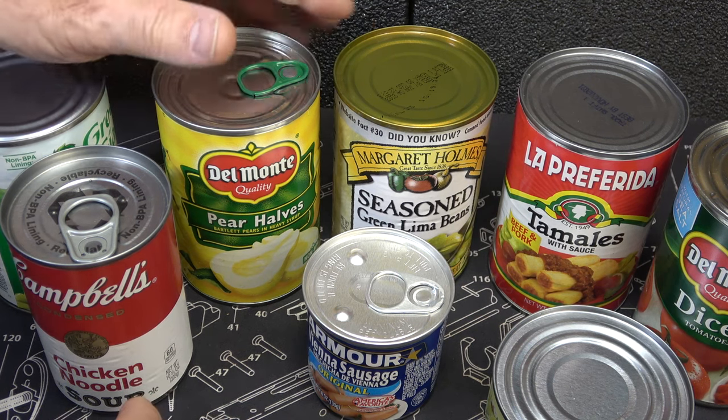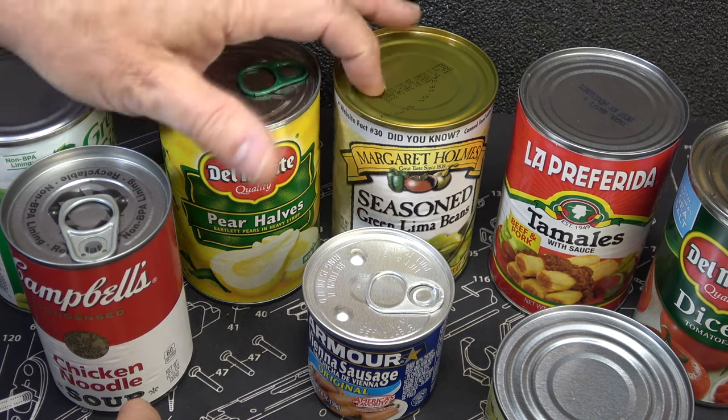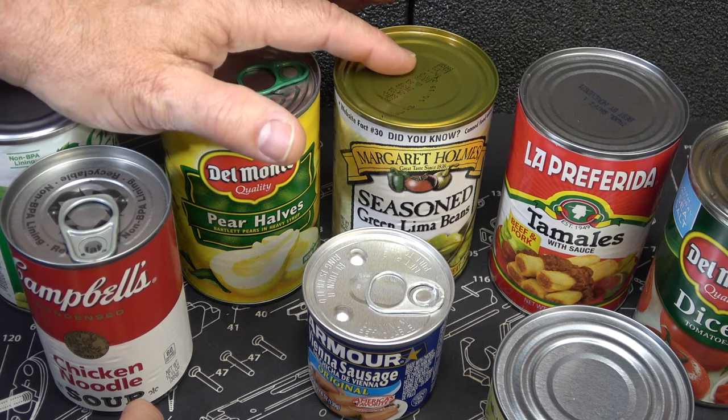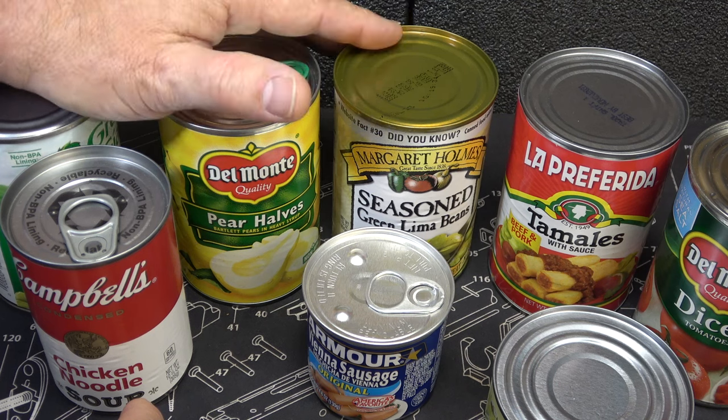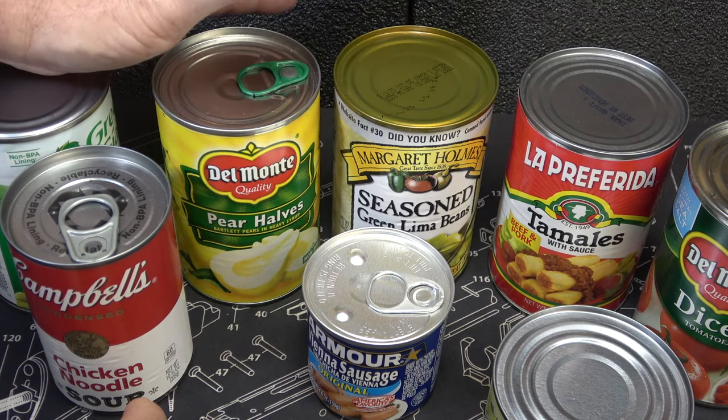One of the problems is when you get rust on a can, because these are metal. Sometimes the rust can weaken the metal and allow bacteria to seep in. So if you have rust on the can, go ahead and toss those out. But if it's just dented, as long as it doesn't break the seal lining on the inside of the can, you should be good to go.